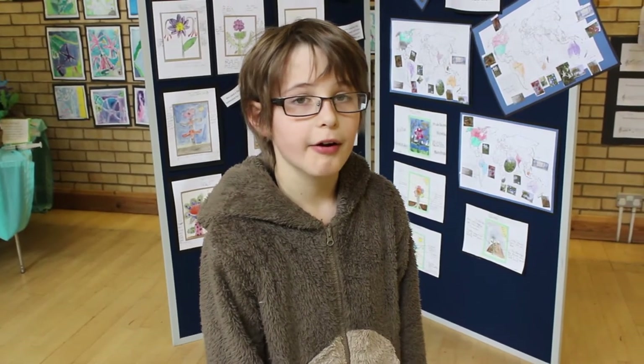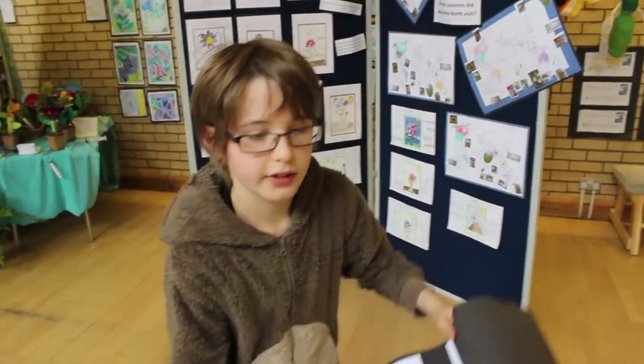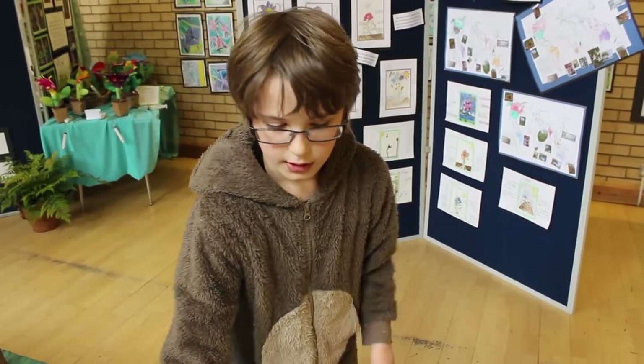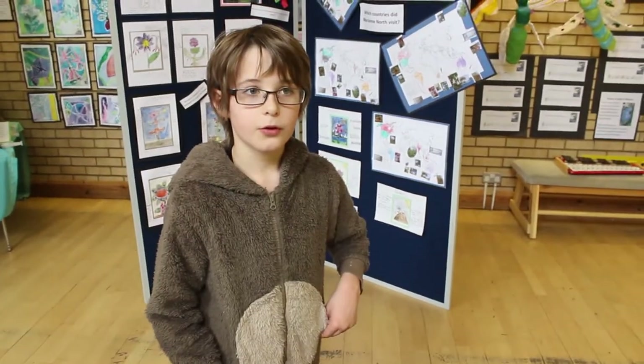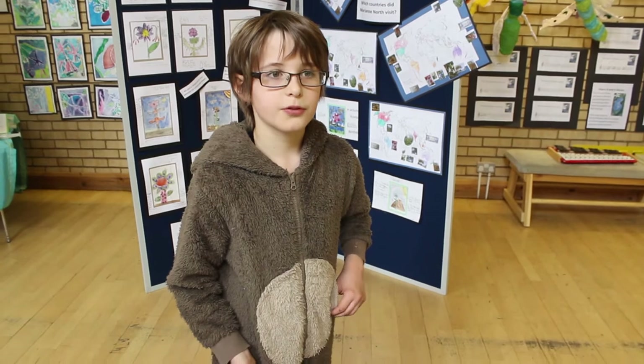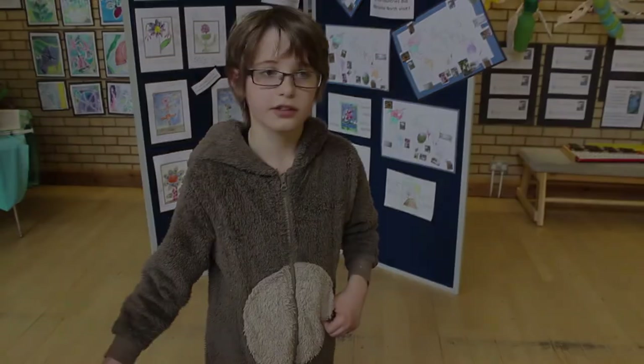This year for Take One Picture we have been learning about Marian North and all the paintings she did. We have been learning about the butterflies because it is our Take One Picture for this year. We have a Take One Picture each year for the purpose of learning about different paintings and different artists.